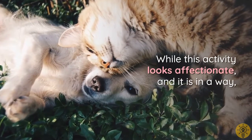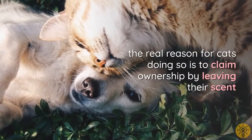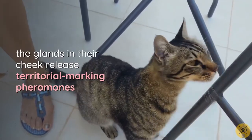While face rubbing looks affectionate — and it is, in a way — the real reason cats do it is to claim ownership by leaving their scent. When a cat rubs its face on something or someone, the glands in its cheek release territorial marking pheromones.